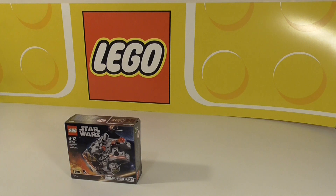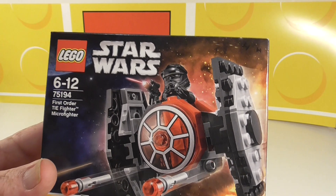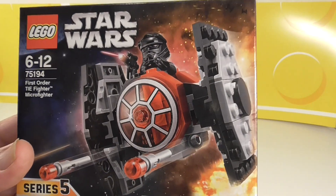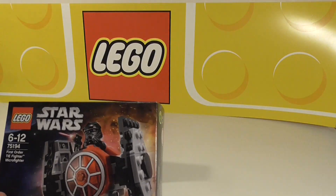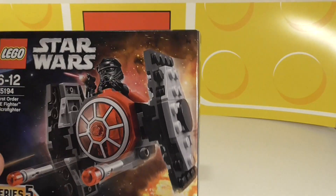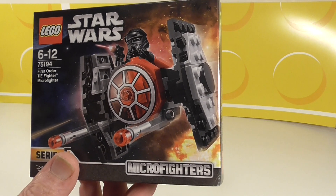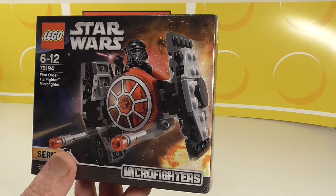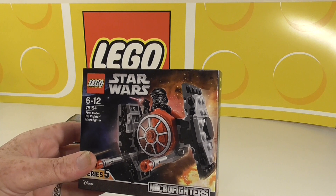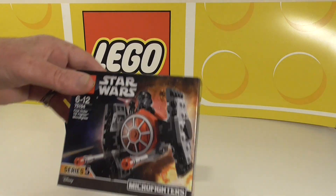So 75193 is up against set 75194 First Order TIE Fighter. If you can see what I mean — if they were making this set, what would they put against it other than the Falcon? I can't think of anything else they haven't already made. On the rebel side, we could add an X-wing. Not sure if we've had an X-wing actually — must have a look back.